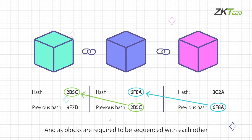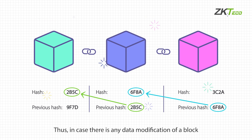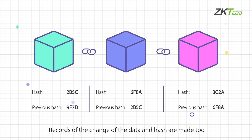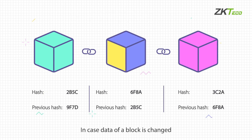Each block has a hash, and blocks are required to be sequenced with each other — so all blocks have a timestamp record of their previous block. Thus, in case there is any data modification of a block, its hash is changed and other blocks are notified of the relevant change. Records of the change of data and hash are made too.